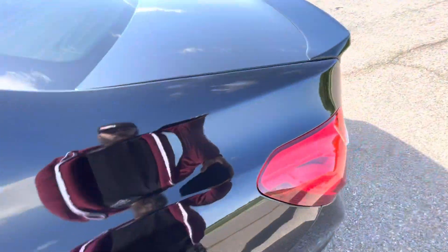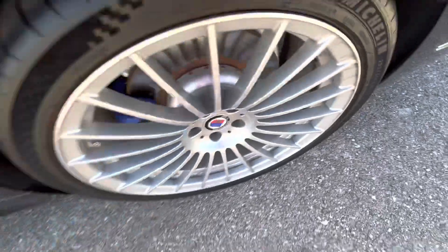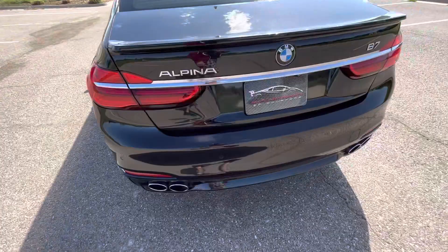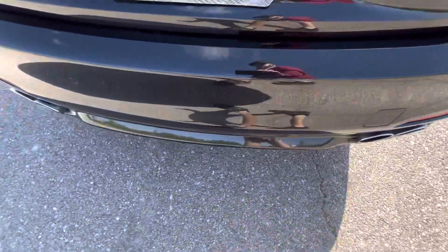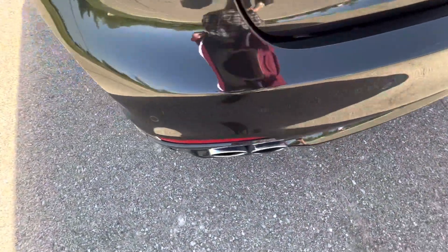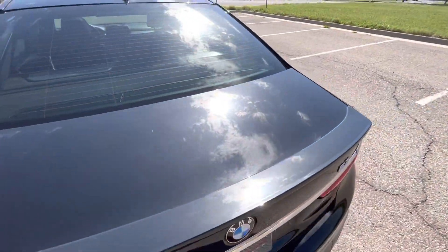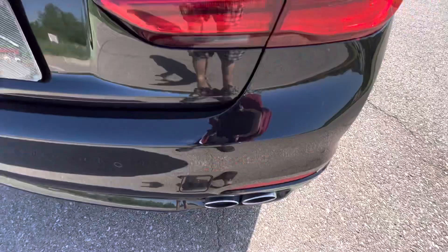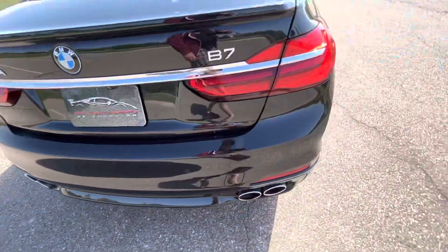Driver's side rear quarter panel has no flaws. Rear passenger wheel looks great. Moving around to the back — trunk and back bumper are in excellent condition. Quad exit exhaust with polished tips looks really nice. Trunk looks great, no marks. Nothing on the face of the trunk either. Back end is in immaculate condition.